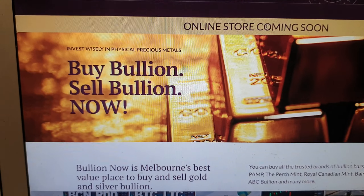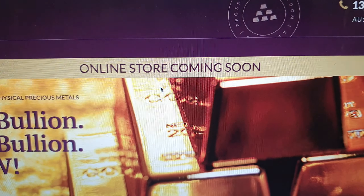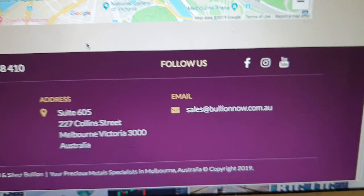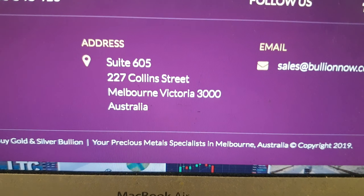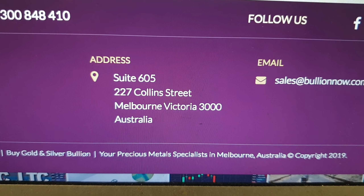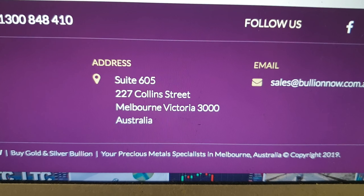Don't forget, you do want to head over to bullionnow.com.au and bookmark the page, because our online store is on its way. 1-300-848-410 — call us from anywhere in Australia. And if you're international, you can email us at sales@bullionnow.com.au. Come and visit us in the store as well, say hello to me and Michael and everyone else here at BullionNow and buy some awesome metal at awesome prices.